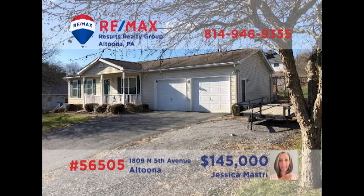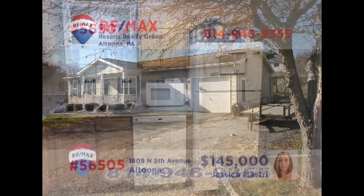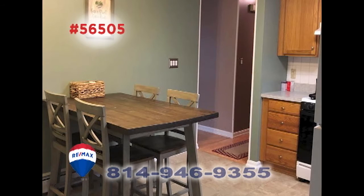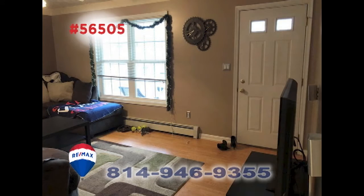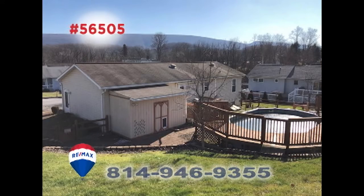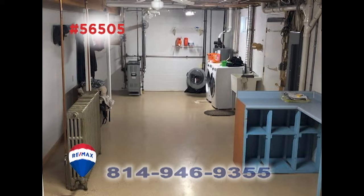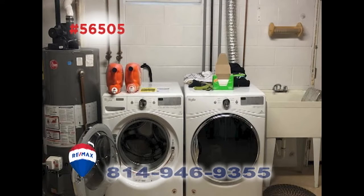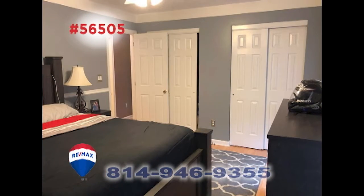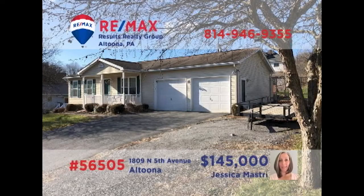Here's a well-maintained Altoona home with the convenience of single-floor living, presented by Jess Mastery. The kitchen offers all appliances, along with a comfy eat-in area. Relax with friends in the large living room with laminate floors. Spend warm summer days out by the pool, or catch up on a workshop project in the basement, that also includes a laundry area. All this, plus two bedrooms, one with double closets. Contact Jess to take a personal tour.